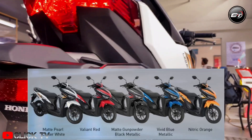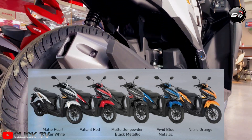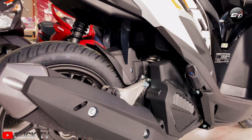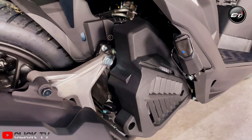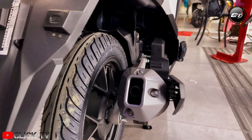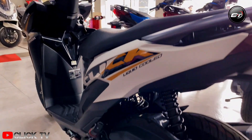It is also the latest addition to the new Click 125i's four other color variants, including Matte Gunpowder Black, Metallic Vivid Blue, Metallic Nitric Orange, and Valiant Red. The new Click 125i's other features are also a standout, including its all-LED headlights and taillights for clearer road vision, digital meter panel for an easy glance on details, and sporty muffler design with an aluminum end cap.